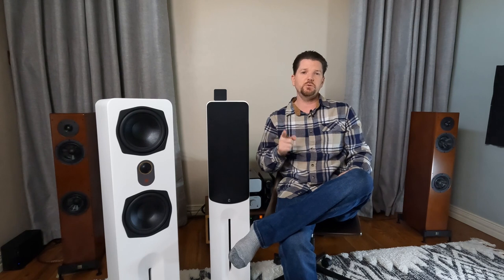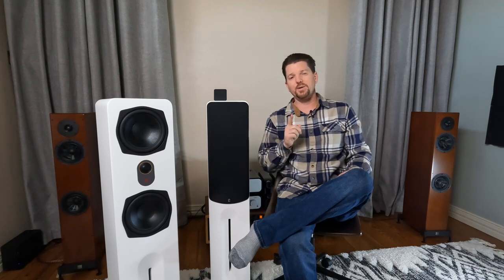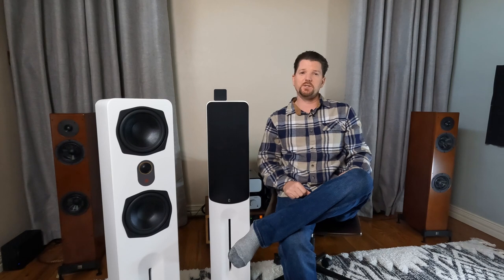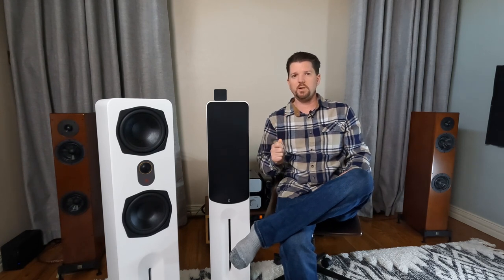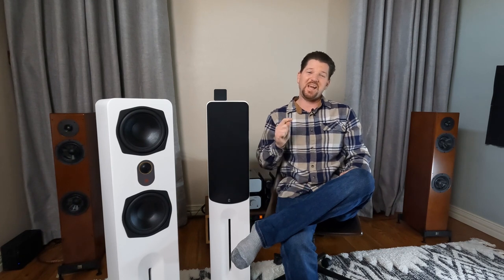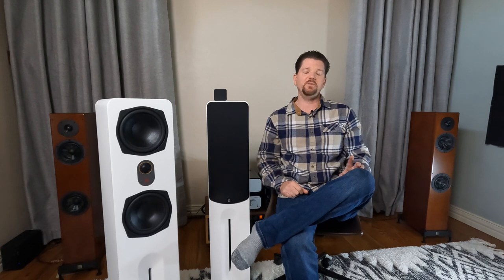Over two years ago, when I launched my very first YouTube video, the stars of that show happened to be the Aperion Audio Intimus 4B Bookshelf speakers. I was quite smitten with those speakers. They just had this level of fit and finish and build quality performance for a very low retail, high performance factor, and they were just the perfect speaker for living the apartment life as I was at that time with my family.